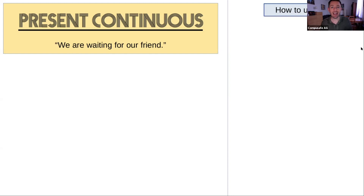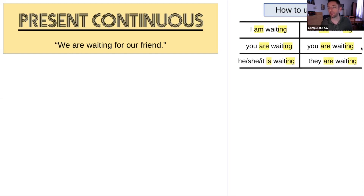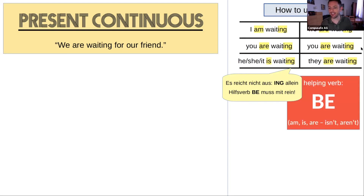Let's look at how to use the present continuous. I am waiting, you are waiting, he/she/it is waiting, we are waiting, you are waiting, they are waiting. We always have the helping verb — that's very important. I made up a rhyme: 'Es reicht nicht aus, ing allein — here's verb be, muss auch mit rein.' We must have the helping verb 'be' with the present continuous — positive, negative, and question.